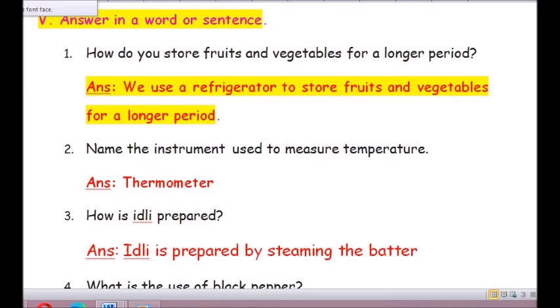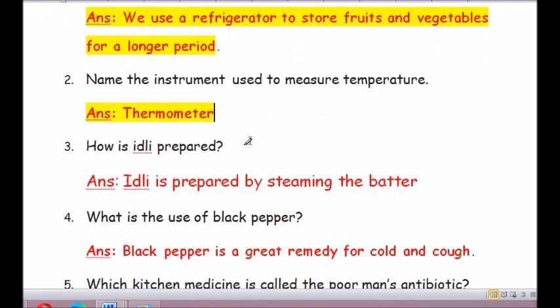Question number 2: Name the instrument used to measure temperature. The answer is thermometer (T-H-E-R-M-O-M-E-T-E-R).